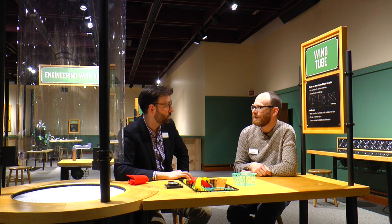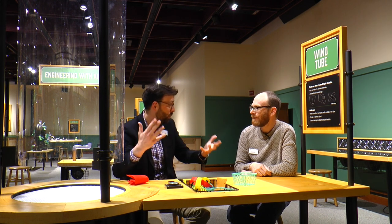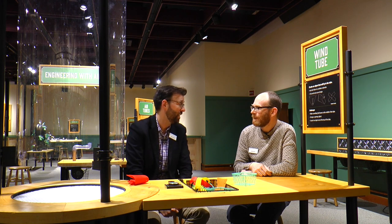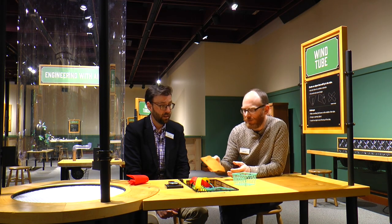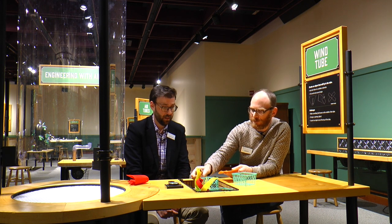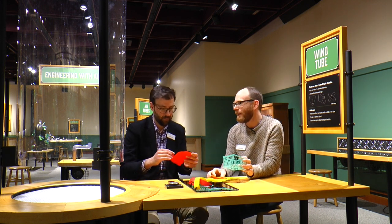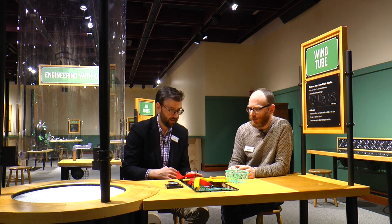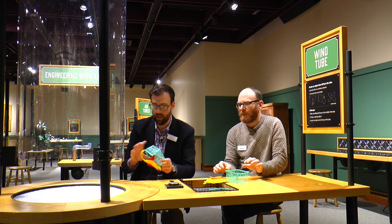So we're here at the wind tube, where you can create an object that will fly in the tube. We've designed something that really gives you a way to make your own objects and play around with your own ideas and designs. We've made a bunch of materials, cut them up to give you a starting point, and you can attach them to these little berry baskets and see what you can do for your design. Here's one we already made — you can try that one out.